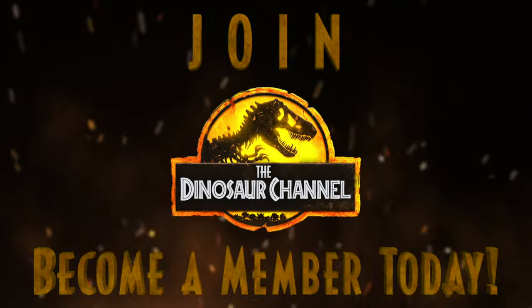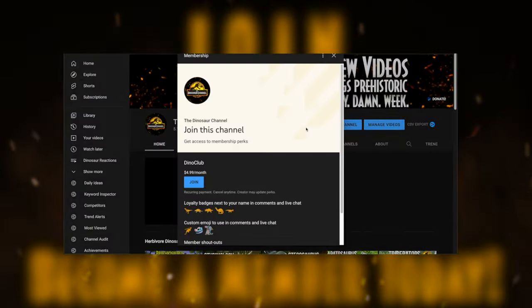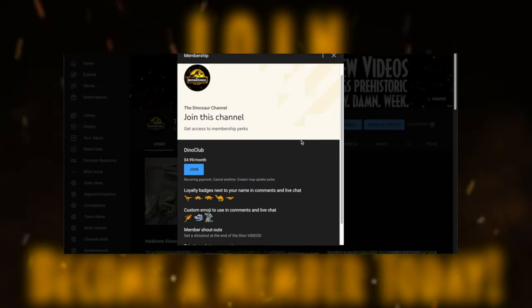I want to remind you guys to subscribe and turn on those notifications, and leave us a dinosaur-sized thumbs up so you don't miss a single dinosaur episode in the future. Leave us a comment with a dinosaur or prehistoric creature you would like to see us cover in our next video. Also, if you want to support this channel, you can become a member — it'll go a long way, and you'll unlock cool icons and emojis. We'll see you guys in the next episode. Goodbye.